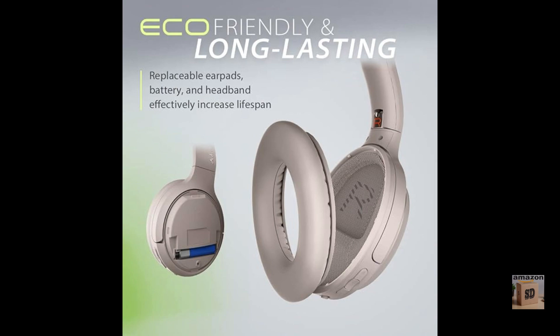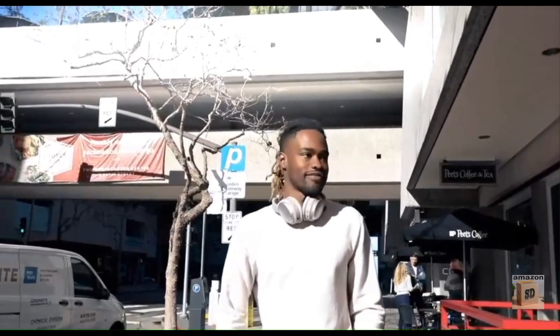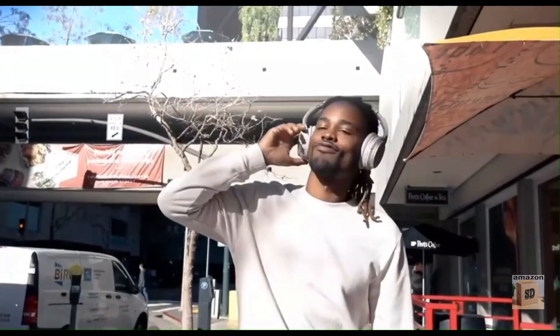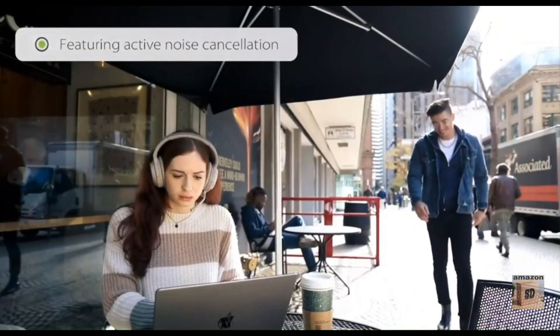The Avantree EON are a great pair of wireless over-ear headphones for travelers, commuters, and anyone who wants to enjoy high-quality audio on the go. The ANC is effective, the battery life is impressive, and the headphones are comfortable to wear for long periods of time.